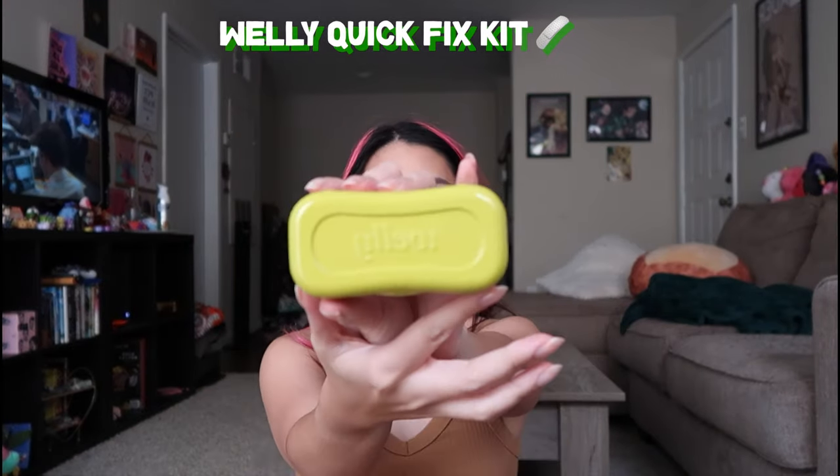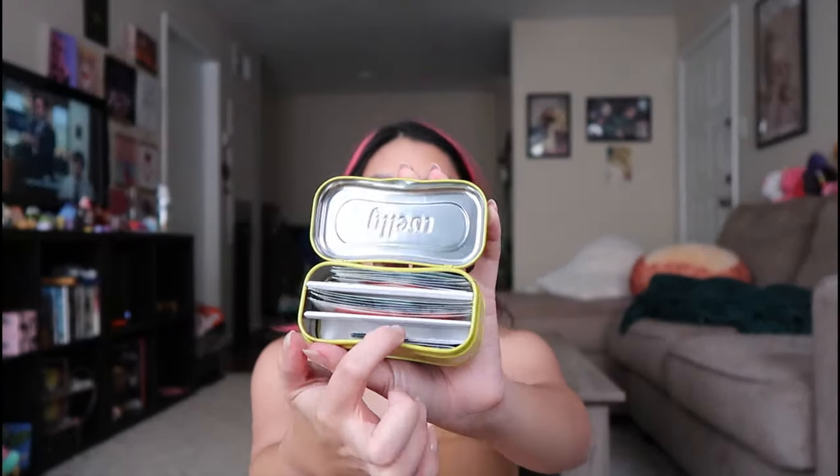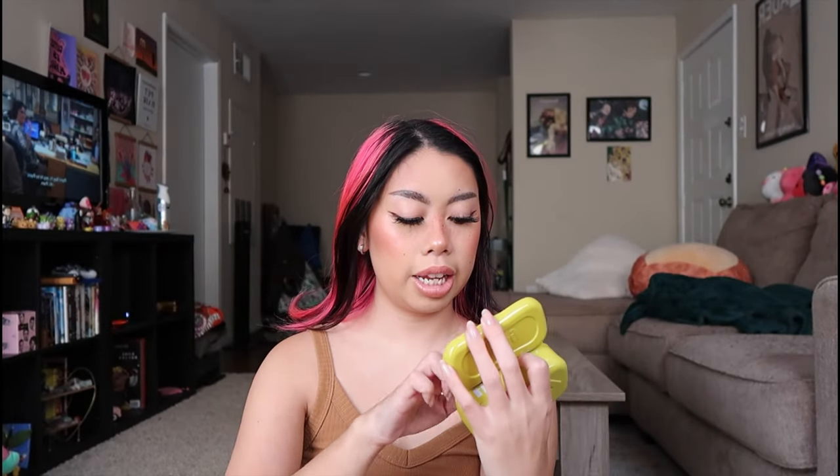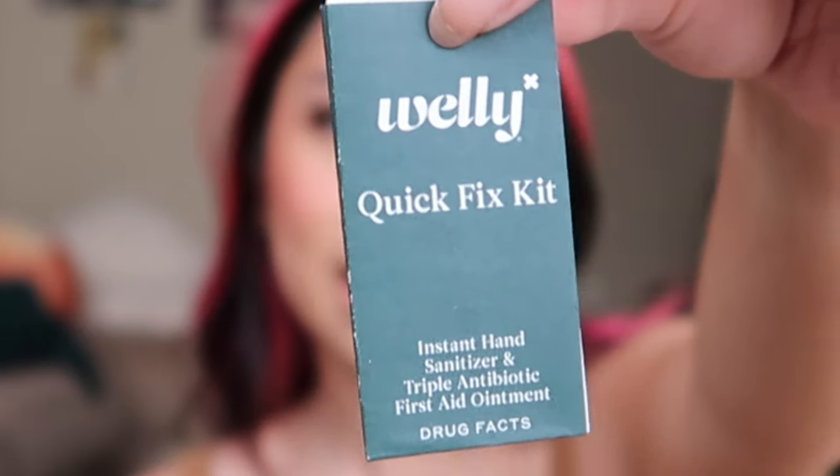Next is this Welly mini first aid kit. I got it at a grocery store a while ago — it just has band-aids, hand sanitizer, and triple antibiotic ointment packets in there, although I have used those ointment packets a lot already. It's the Welly Quick Fix Kit and it comes with a little booklet — very useful.